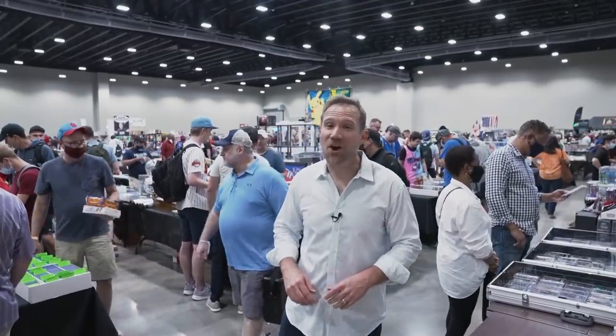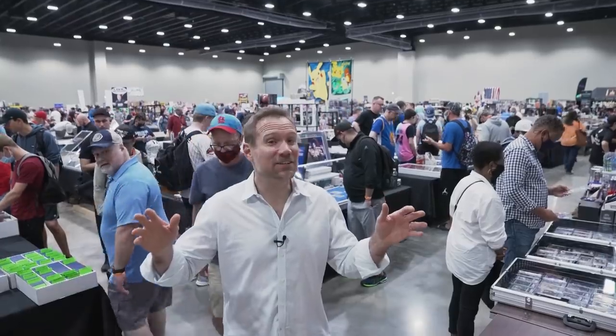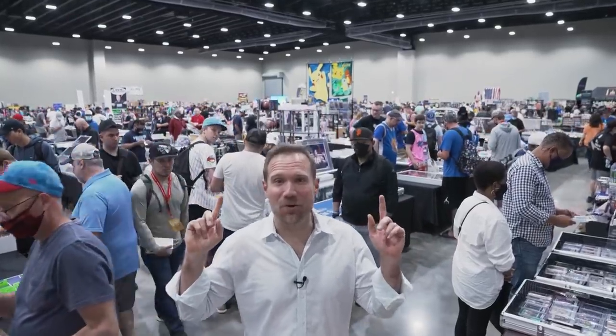It's day one of the Dallas Card Show, and this place is hopping. Join me to see what deals I can make on the show floor.